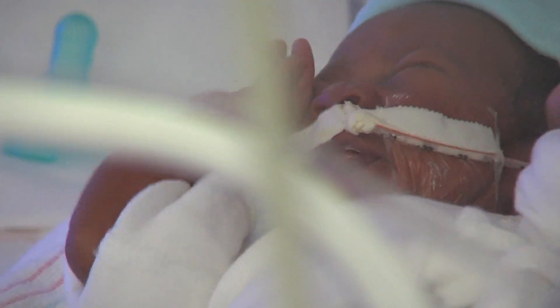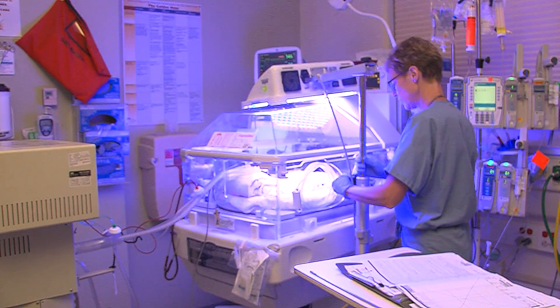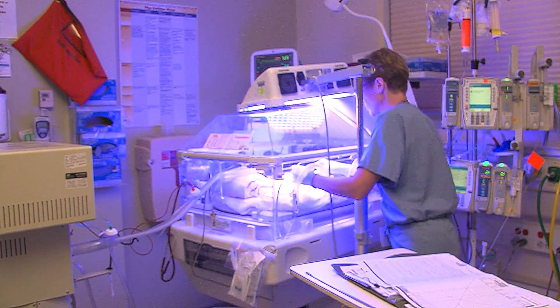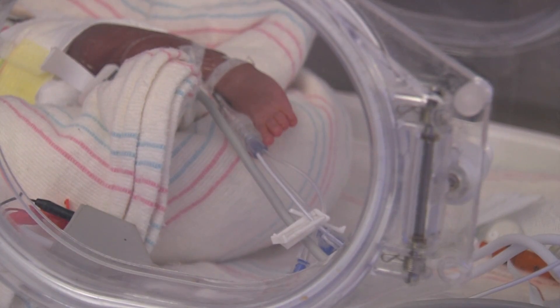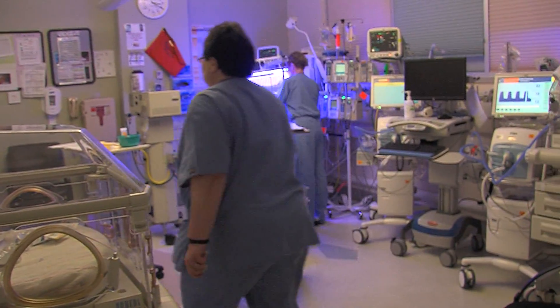Despite their small size, they know how to let their needs be known. The special team at MedStar Washington Hospital Center's Neonatal ICU responds to these cries and works to provide top-notch care to these tiny babies. And this team has just achieved a major milestone in patient safety.